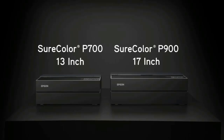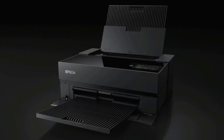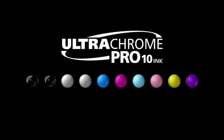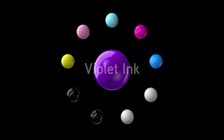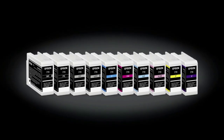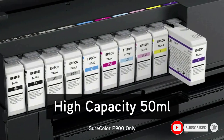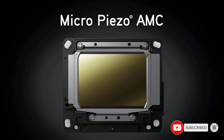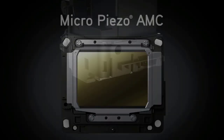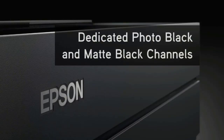The Epson SureColor P700 consistently produces beautiful, high-quality color and black and white prints that accurately reflect the original image across many types of media, using archival pigment-based inks meant to last a lifetime. It also includes two features you won't find in competitors: a color touchscreen useful for performing maintenance and observing the printing process, and a see-through panel with an interior light that lets you watch the print being made, which is truly captivating.